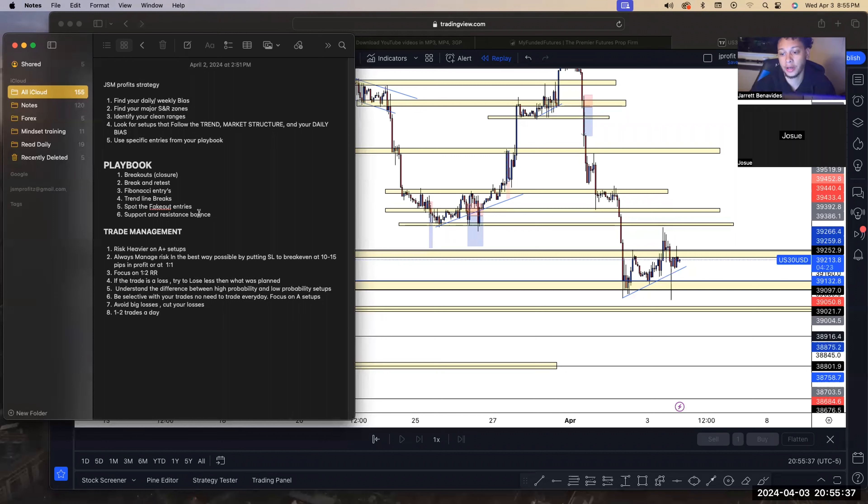Trading indices makes it easier because of their predictability around a specific time. A pair like GBP/JPY might randomly move 100 pips in London session, then only 15 pips in New York, then another 100 pips in the Asian session. But US30 and NAS are typically always going to move around the New York open. That's why I started focusing only on these instruments — I know every day they're going to move at the same exact time.